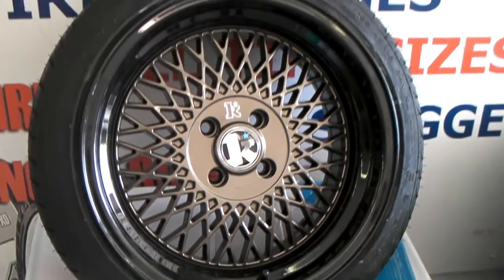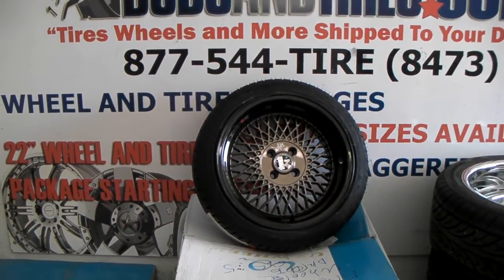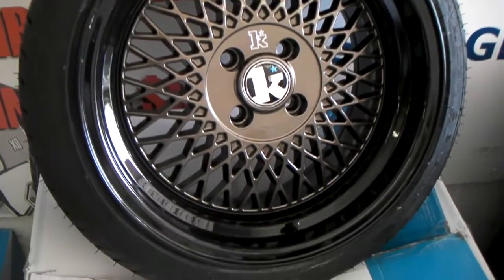Hella flush look. You can find these online at DublinTires.com, call us at 877-544-8473. This is the bronze finish with the black lip, as you can see.